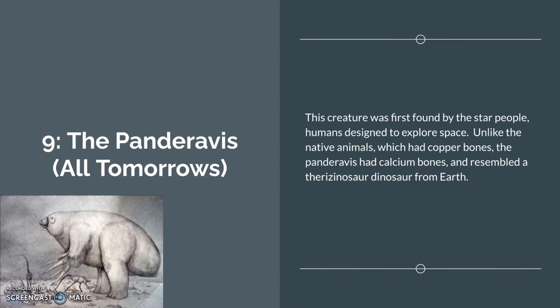Number 9: the Panduravus from All Tomorrows. This creature was first found by the Star People, humans designed to explore space. Unlike the native animals which had copper bones, the Panduravus has calcium bones and resembles a therizinosaur dinosaur from Earth. As you can see, it has four claws, a small head, and a very large body — kind of like a Cretaceous therizinosaur.